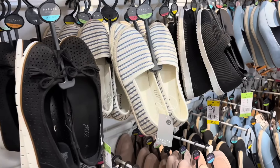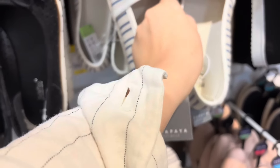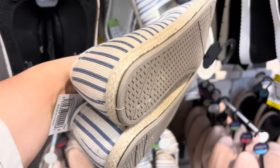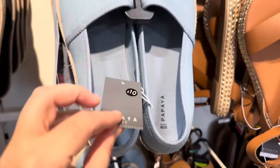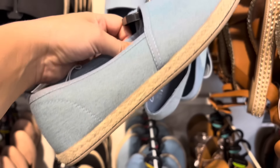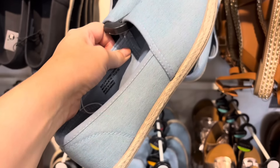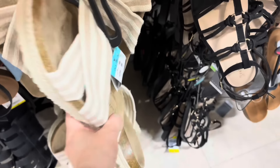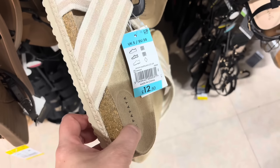Those cream ones are gorgeous — imagine them with all your pretty white dresses or even jeans. There are also some espadrilles at £10 in a denim style with jute detailing around the bottom — love those. I actually spotted these linen crossover espadrilles last year in store, there was only one pair left and I nearly picked them up but didn't. I've just spotted them again and I still love them — they've got all the sizes in this time.